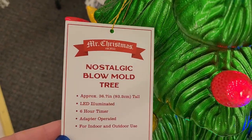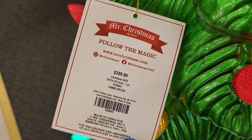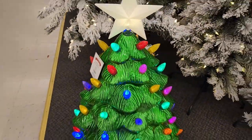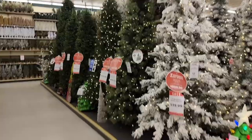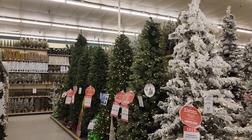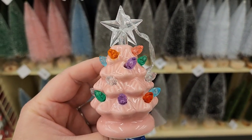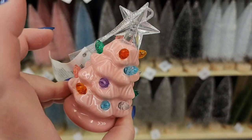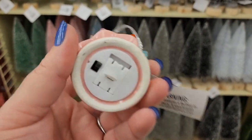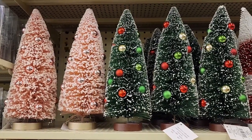This beauty is Mr. Christmas and four hundred dollars — so amazing. More trees and these are so tall, some of them. Look at that one way down there. Look at this sweet little baby for eight and it lights up.